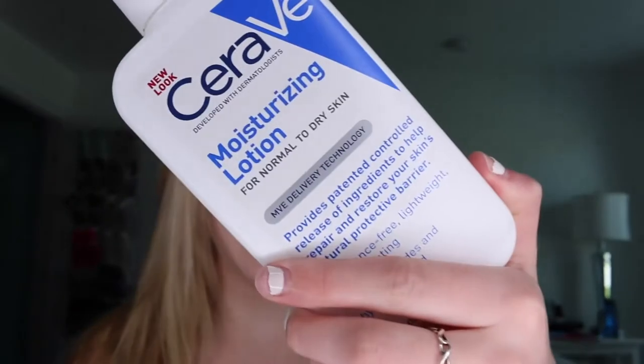This is me, natural. So first I'm taking my CeraVe moisturizing lotion and I just put like half a pump in and just kind of rub it all around so my face isn't dry while I'm doing my makeup.